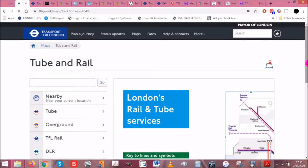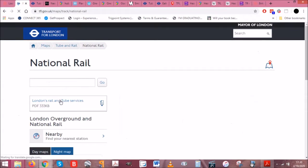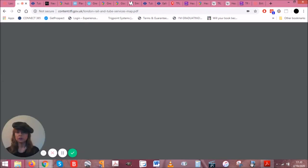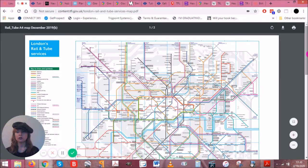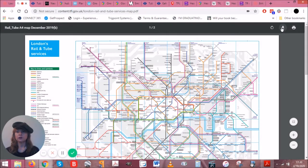You could get a standard tube map, but it won't show you what I want to show you. So I'm going to go to National Rail and then London's Rail and Tube Services, because rather than just showing you the tube lines, this actually shows you all of the national rail and tube lines in and around the Greater London area. You can download this map if you want to — I've already done that.